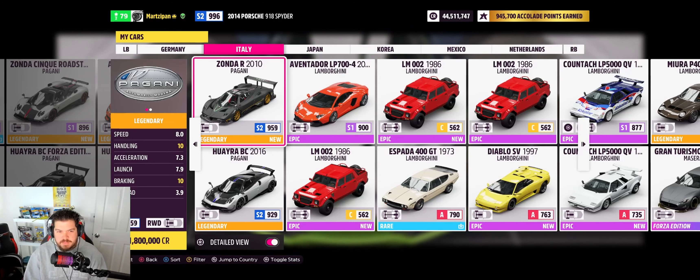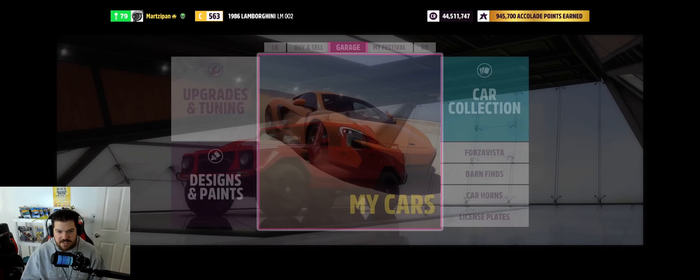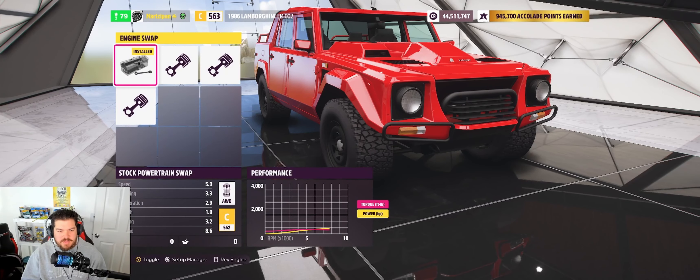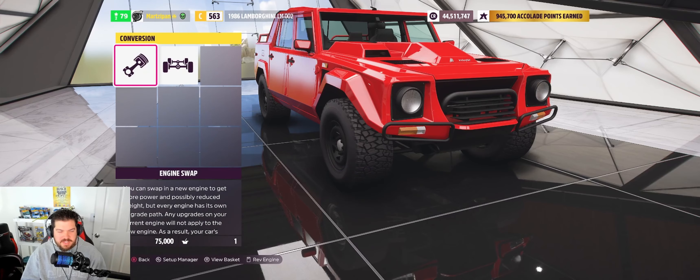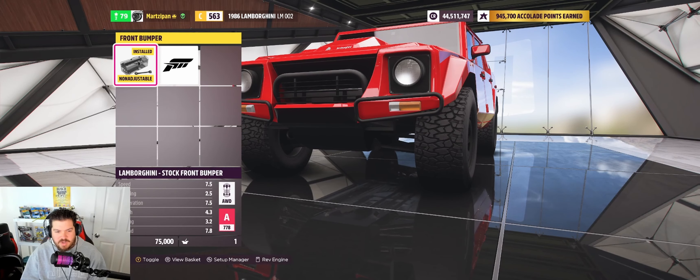I know it's kind of dumb but let's do this. I'm going to have to do it later anyway — let's upgrade this to at least the high seas. Let's go engine swap. It comes with something lackluster, a six-liter with 450. There's the big one I wanted to put in — that's hilarious. It's already all-wheel drive, so we've got that going for us. We've changed it up to A class.